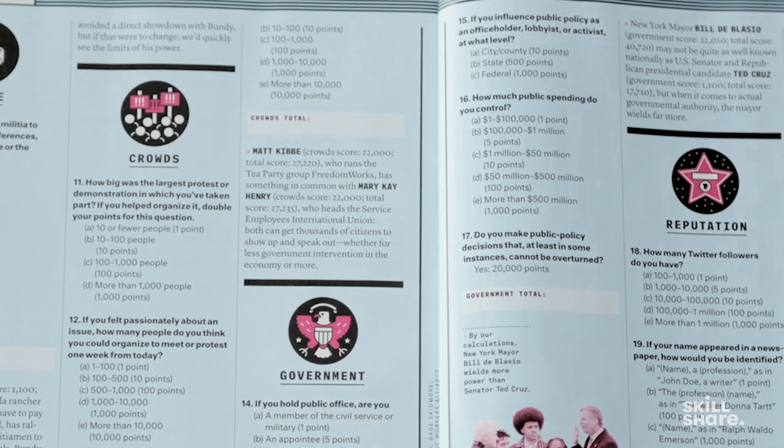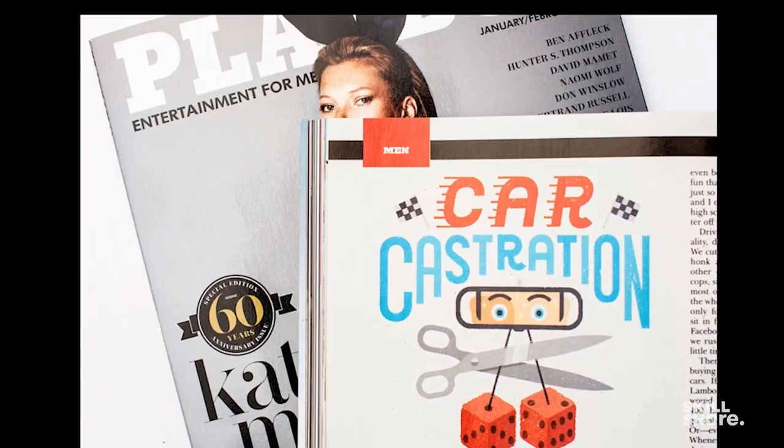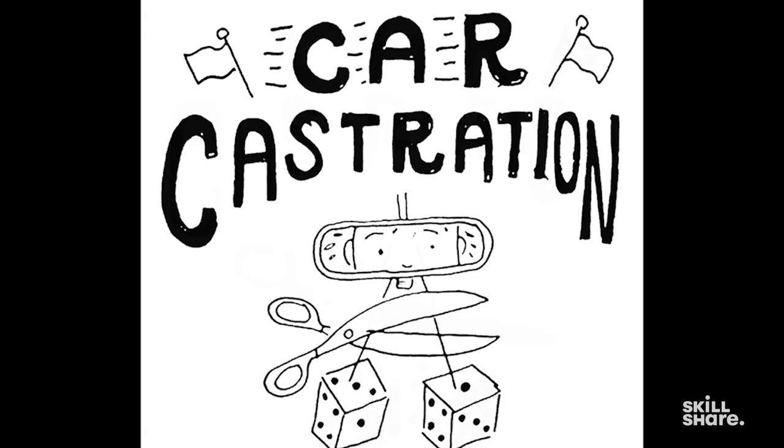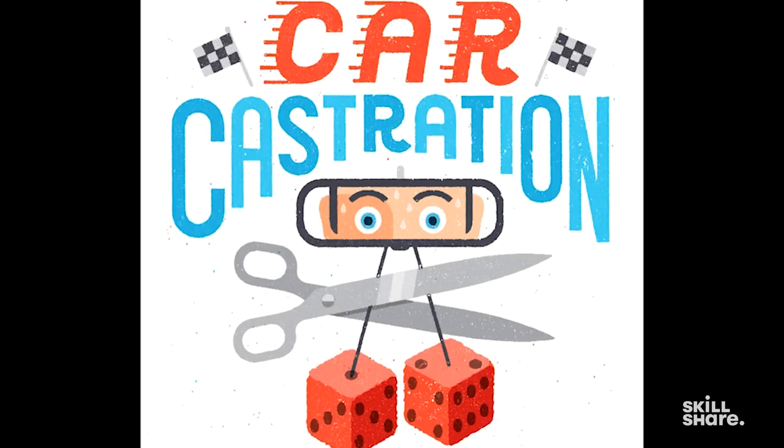This was one I did for Playboy, which was one of the more fun jobs. The article title was 'Car Castration' — the idea being that the last shred of manhood is driving a car really fast, and when a robot car drives you from point A to B, that goes away. Lots of goofy ideas came immediately. The first idea, which they kind of went with, was a guy looking in a rearview mirror with fuzzy dice being cut off by a giant comical pair of scissors. You can see the different levels of the process — grayscale first, then texture added — and this is what ended up in the magazine.